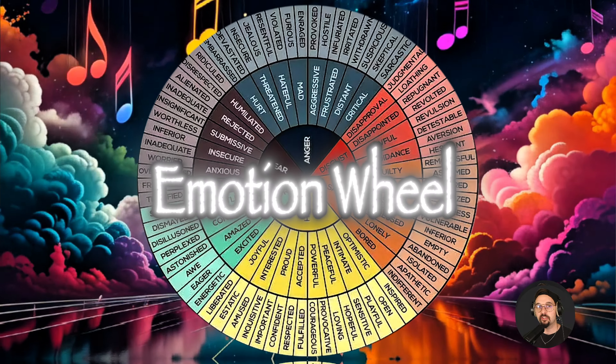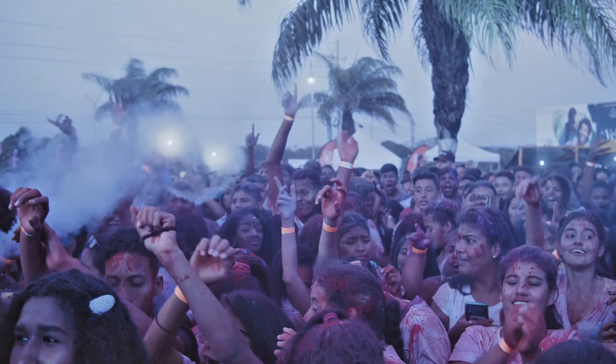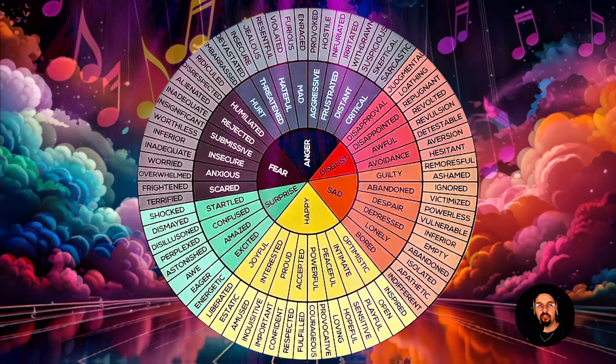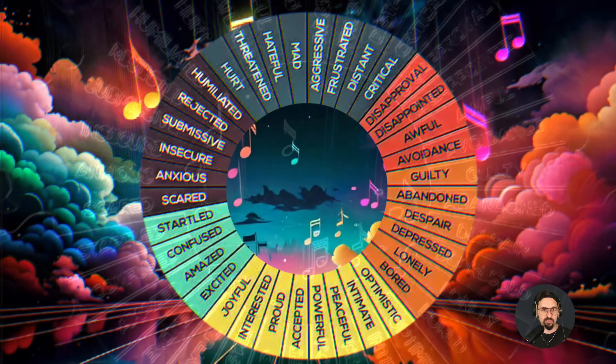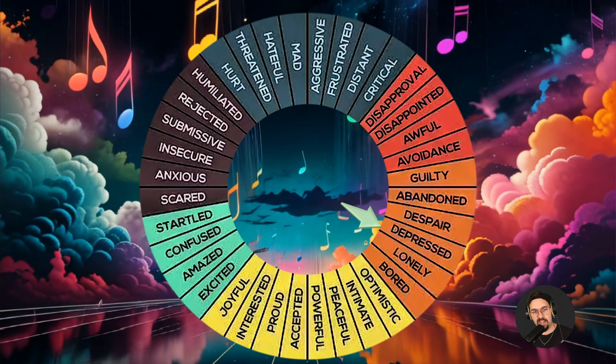There's an undeniable connection between music and emotion. Chances are you can tell that some music is happy and uplifting, some is more sad, and something like this is maybe a little bit more mysterious. In this video I'm going to break down 10 chord progressions that hit different emotions and explore why that happens.